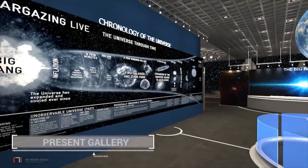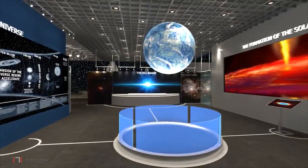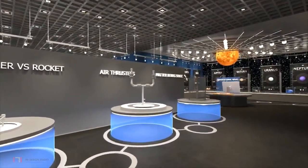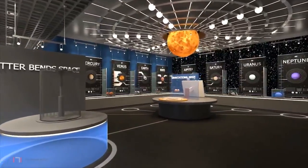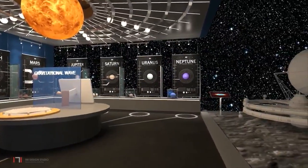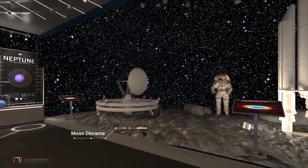In the present gallery, one will see the ways that we reached out to touch the stars and planets above us. Visitors are first introduced to key aspects and details of our galaxy. The next zone is dedicated to the exploration of the universe in modern times, including a chronicle of the development of early rockets within a moon diorama.